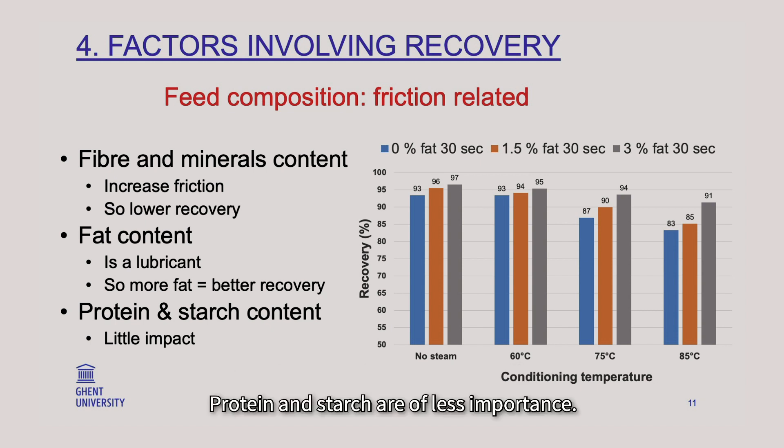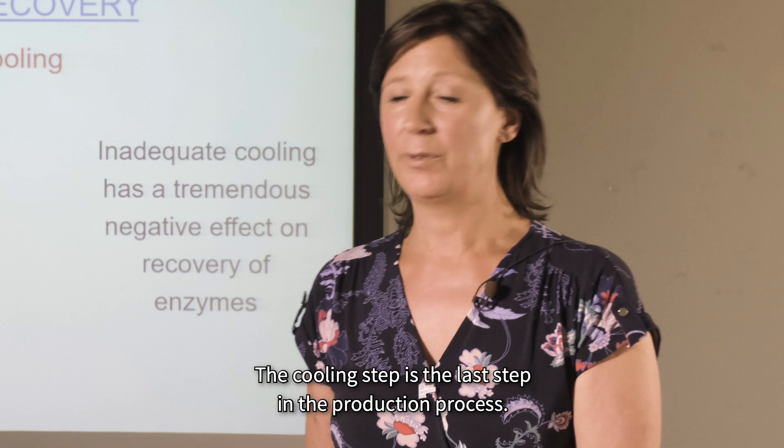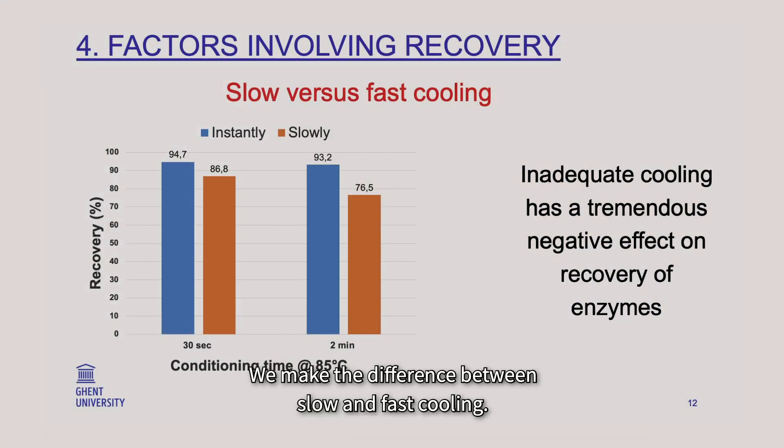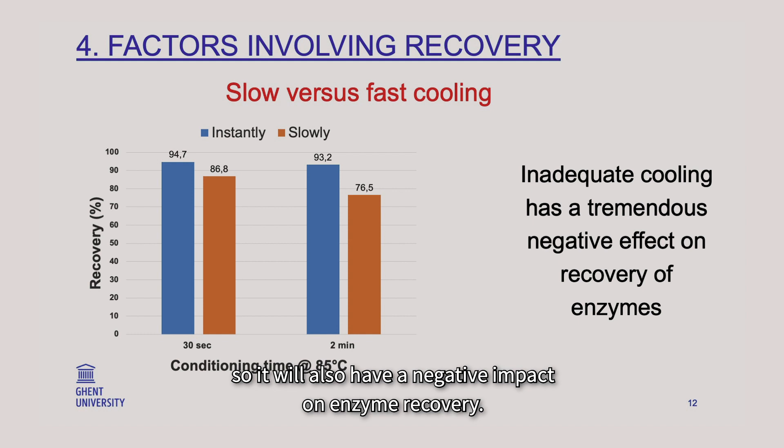Protein and starch are of less importance for enzyme recovery. The cooling step is the last step in the production process. There is a difference between slow and fast cooling — slow or inadequate cooling will also have a negative impact on enzyme recovery.